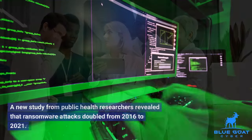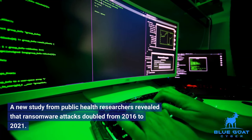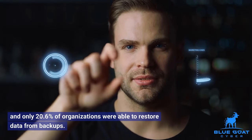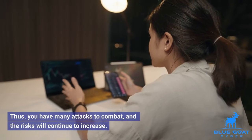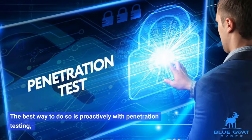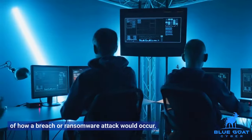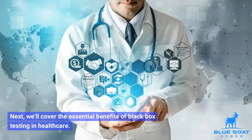This approach has been rising in the healthcare sector. A new study from public health researchers revealed that ransomware attacks doubled from 2016 to 2021. Of those, 44.4% disrupted the delivery of healthcare, and only 20.6% of organizations were able to restore data from backups. Thus, you have many attacks to combat, and the risks will continue to increase. The best way to do so is proactively with penetration testing, and a black box access level creates the most realistic simulation of how a breach or ransomware attack would occur. Next, we'll cover the essential benefits of black box testing in healthcare.